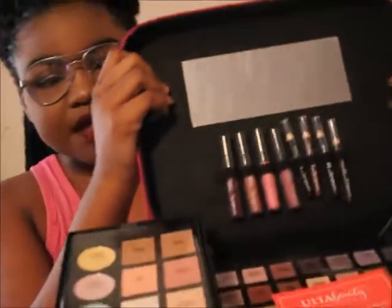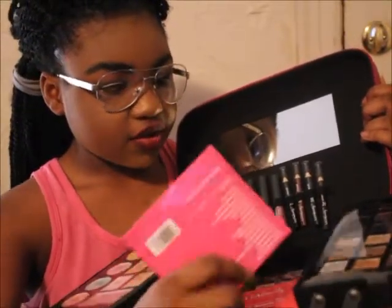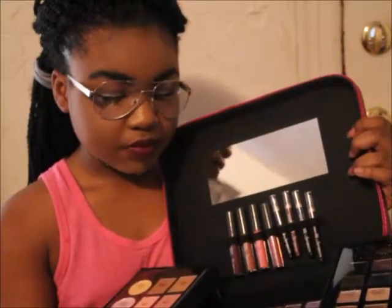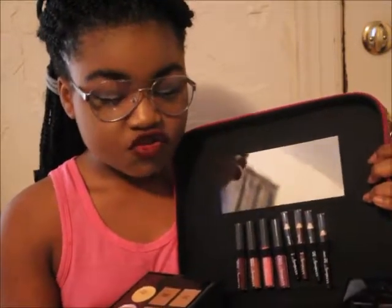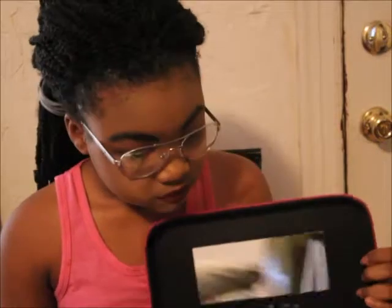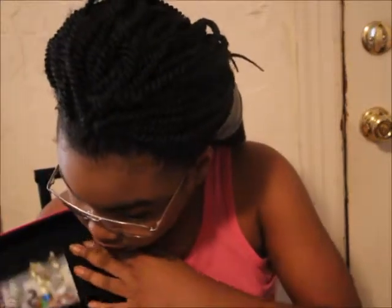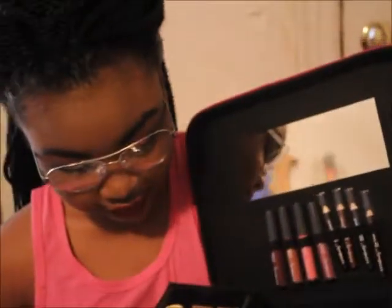This is a set. It has 42 eyeshadows, six gel liners, four color-correcting concealers, three brow powders, three glitter top coats, two eyeshadow primers, two bronzers, two blushes, two highlighters, two matte lip creams, two color rush lip glosses, one cream highlighter, and one brow wax. It also includes two little sponge applicators, a brow spoolie, and another brush, plus lip glosses, creams, and pencils.